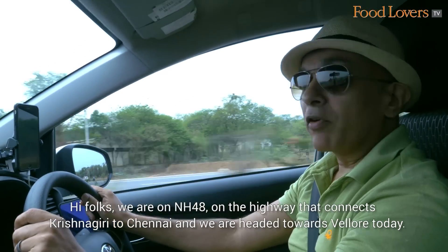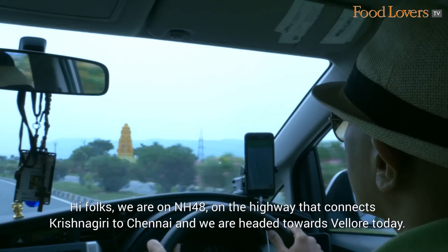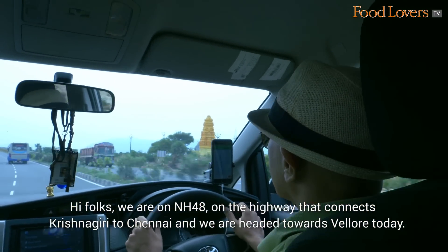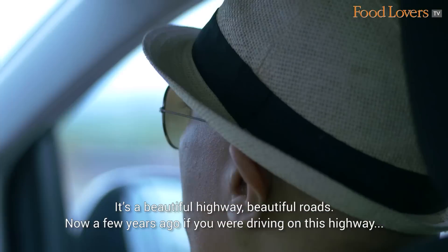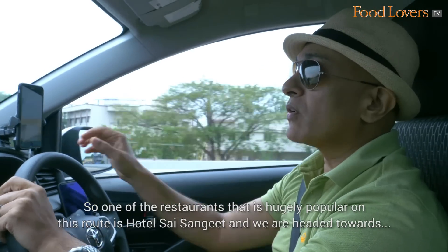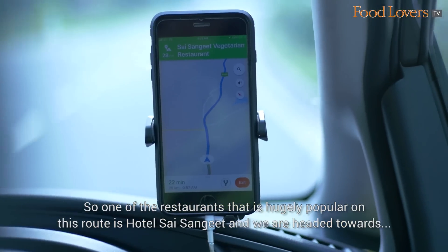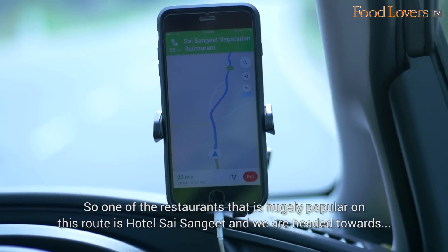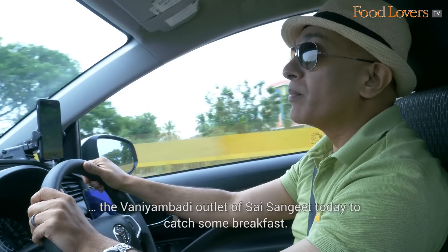We are on NH48, the highway that connects Krishnagiri to Chennai, and we are headed towards Vellore today. It's a beautiful highway, beautiful roads. Now a few years ago if you were driving on this highway, there weren't too many places you could stop at to get something to eat — and all that has changed now. One of the restaurants that's hugely popular on this route is Hotel Sai Sangeet, and we are headed towards the Vani Ambadi outlet to catch some breakfast.